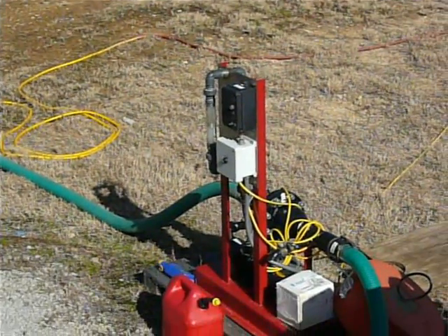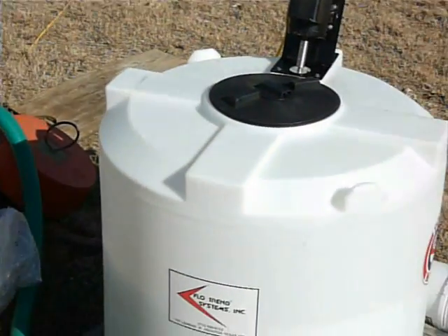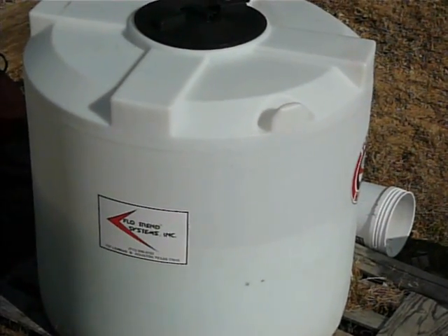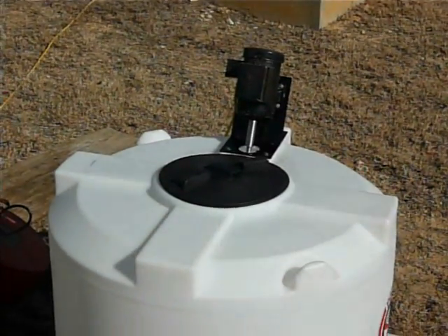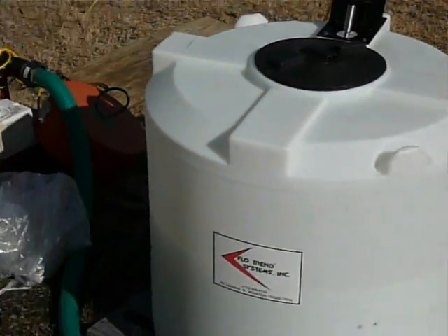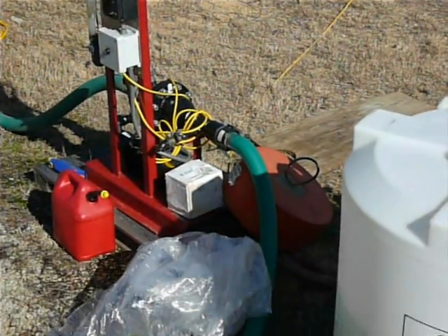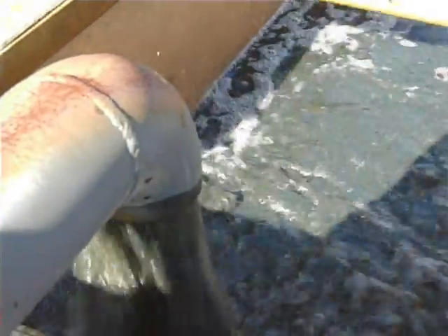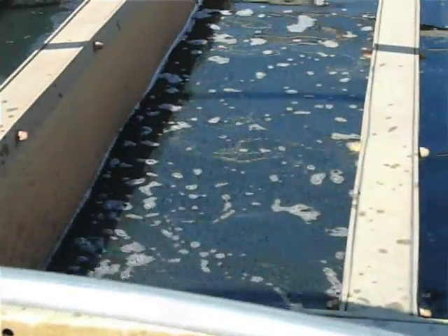Then we have our polymer injection system here, polymer tank. One gallon of polymer for that tank there, the mixer on top. And then out of the injection system, the line leads into the sludge tank here and comes up and out and into the tank. And now you see the coagulation take the plate.